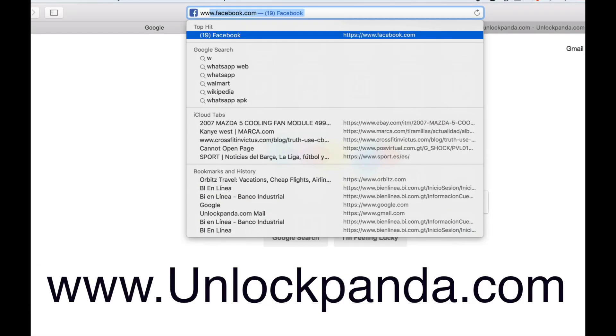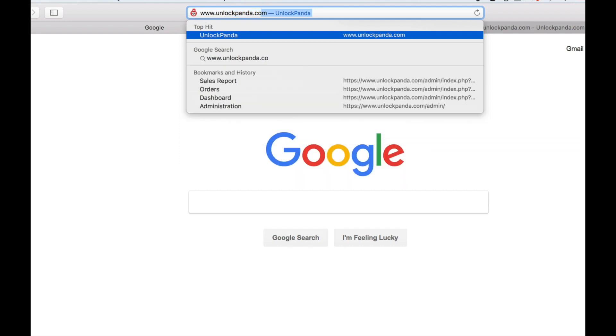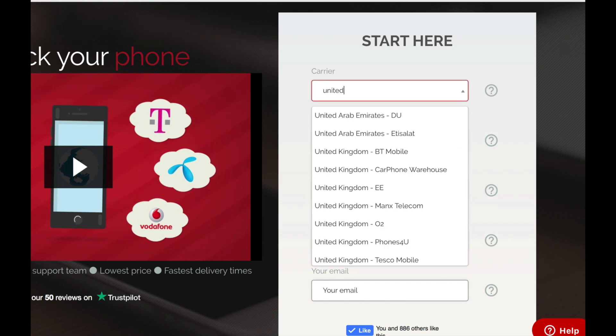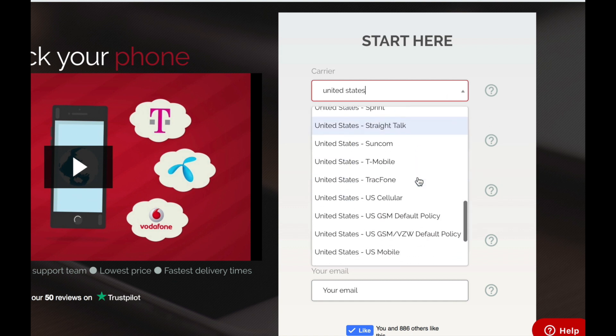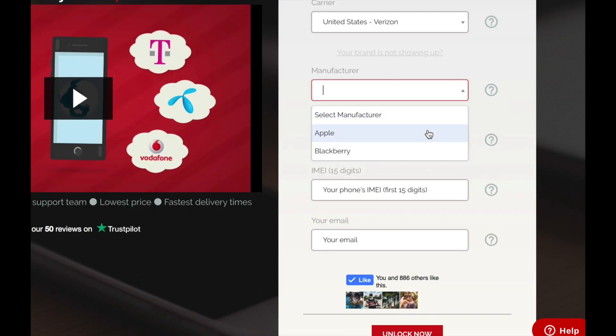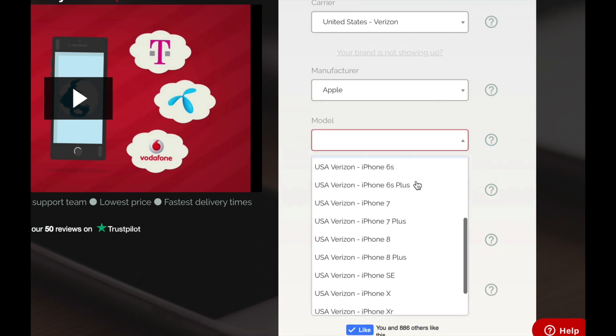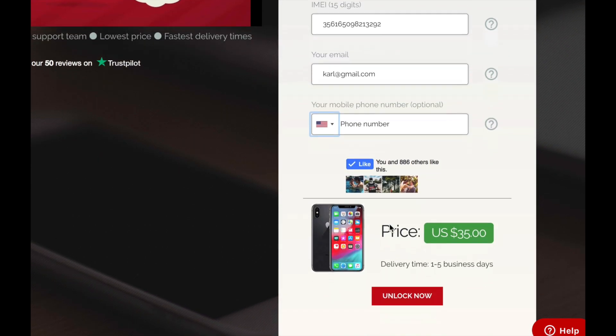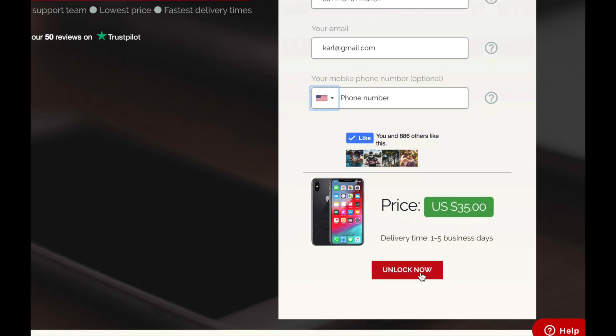Now go to your computer or web browser and go to the unlockpanda.com website. Here you will have to provide some information about the phone. First, select the carrier which your phone is currently locked to — in this case, United States Verizon. Then enter the manufacturer, which is Apple, and then the exact model. As I said, we're working on an iPhone XS. Then enter your IMEI number, which is the 15-digit number we found in the previous step. Select the email where you wish to receive the instructions, and then you can check the price and delivery time and click on Unlock Now.